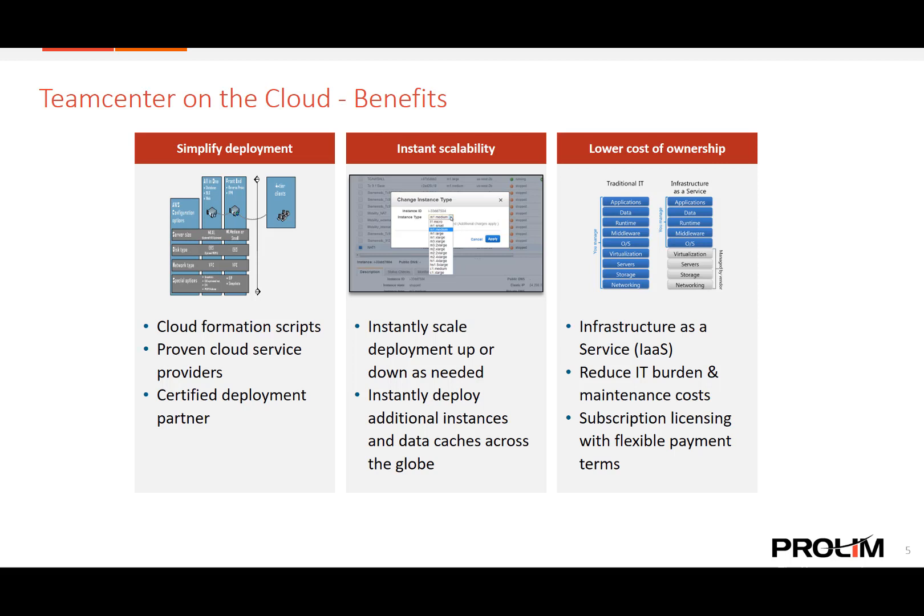Team Center on the cloud is offered using the infrastructure as a service model, so you can reduce your IT burden and better manage your costs. Together with Team Center subscription licensing, deploying Team Center on the cloud can lower your cost of PLM ownership by eliminating the large capital expenditure on hardware and infrastructure. Instead, Team Center on the cloud takes advantage of the leading cloud service provider's space and equipment and allows you to grow your deployment in conjunction with your company's growth, minimizing IT burden and maximizing return on your investment.